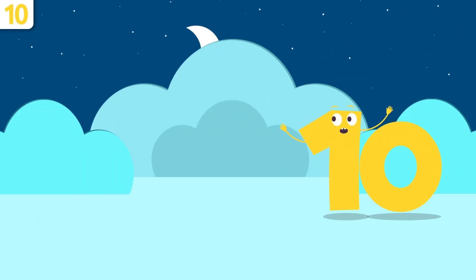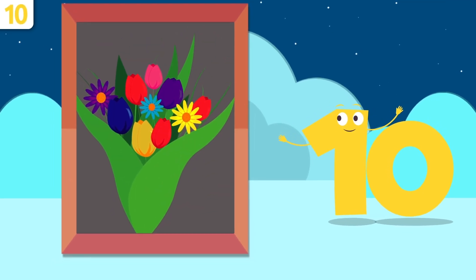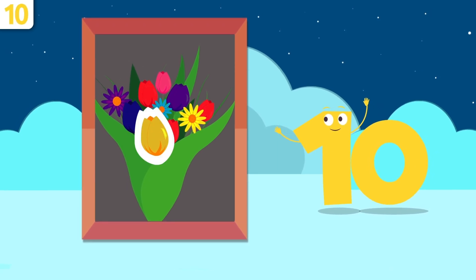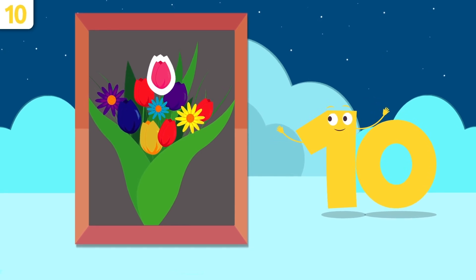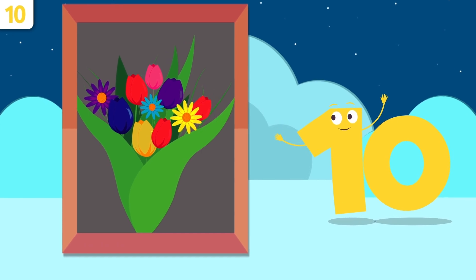How about looking at some examples? Whoa, look — flowers! So pretty. How many are there? One, two, three, four, five, six, seven, eight, nine, and ten — there are ten flowers.